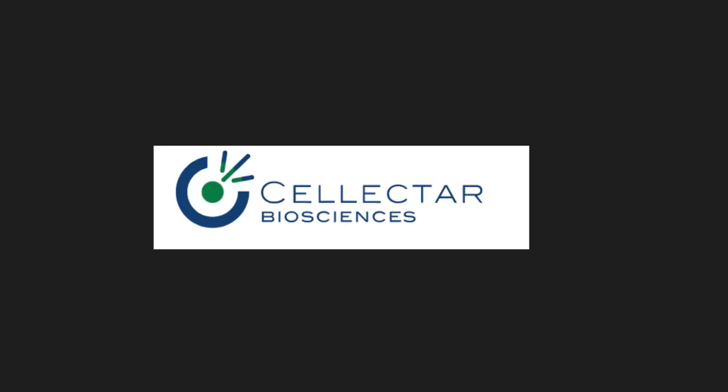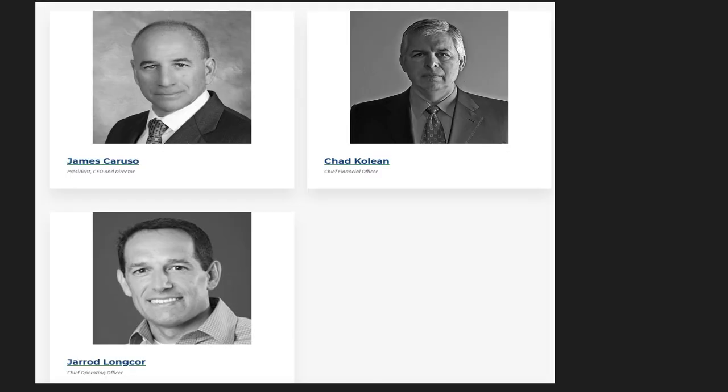Cellectar Biosciences is a late-stage biopharmaceutical company focused on developing and commercializing targeted treatments for cancer. Let's take a look at the leadership team — James Caruso is the CEO. I've heard a bunch of interviews from him. Definitely an outstanding leadership team. Jared Larango is the Chief Operating Officer.